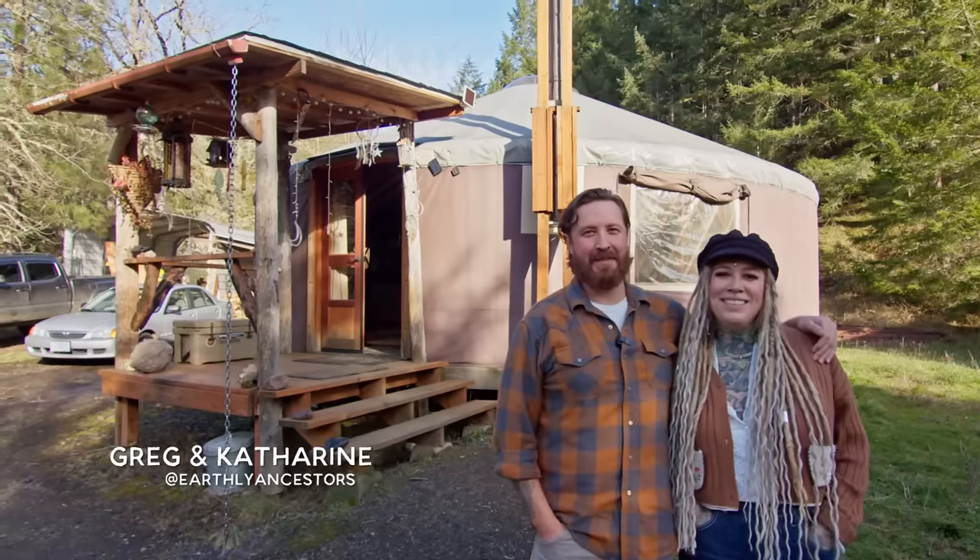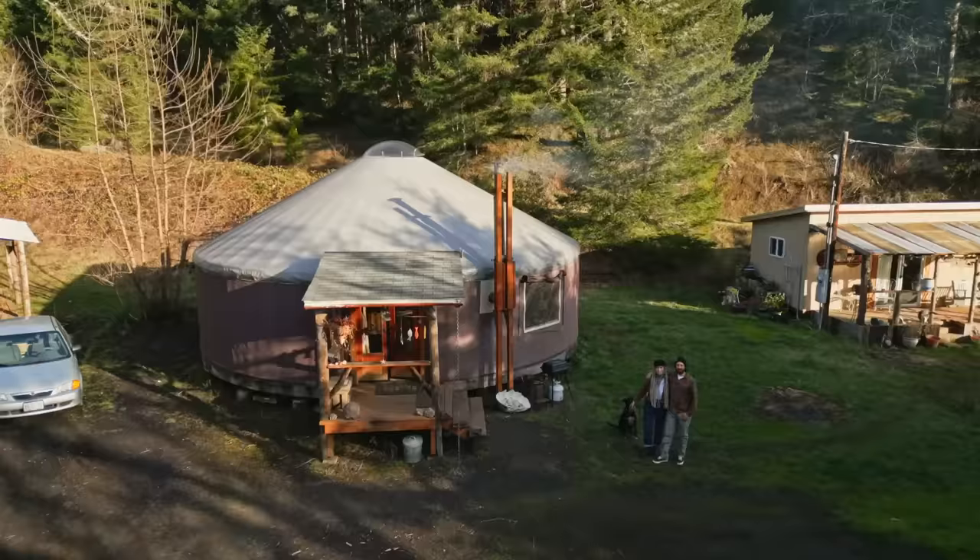Hi, I'm Greg and I'm Catherine and we are in Southern Oregon and this is our 30-foot Pacific Yurt. We're excited to show you around.